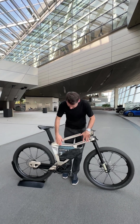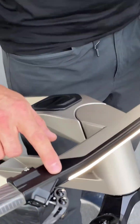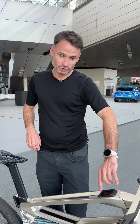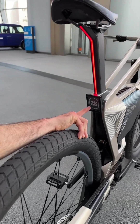This is all CNC machined. Look at the brakes — they are integrated into the handlebars. The light also is integrated. You have a display here that will show the speed of the bike.